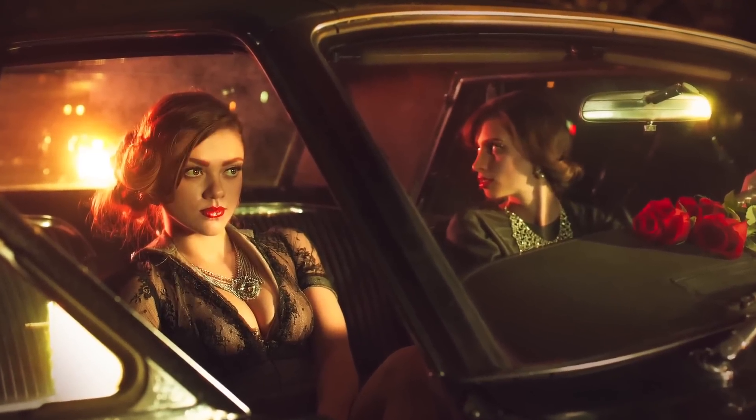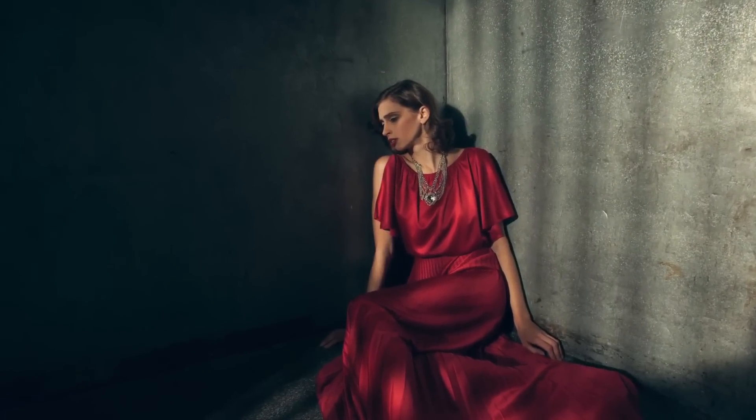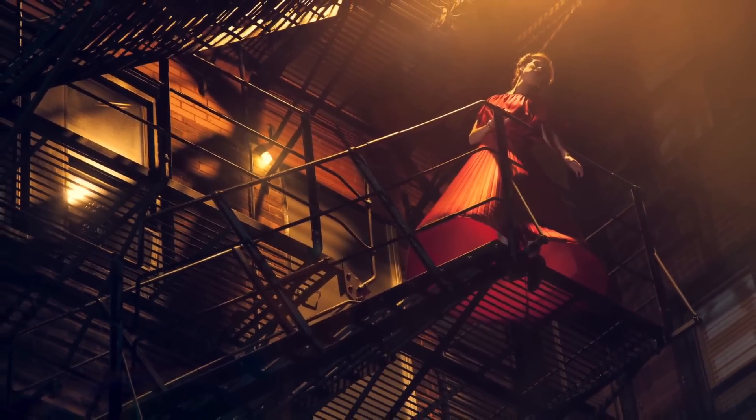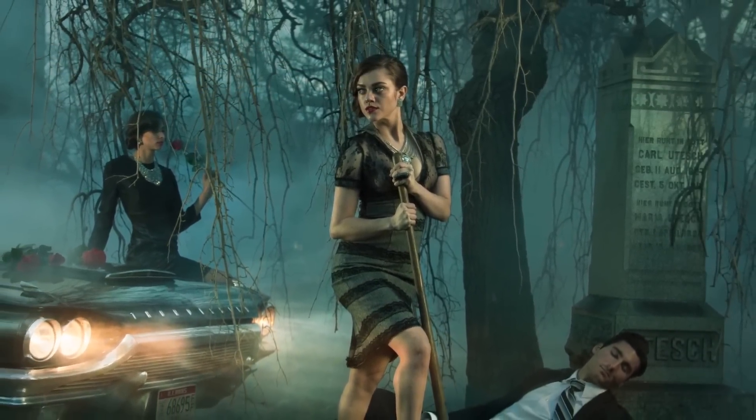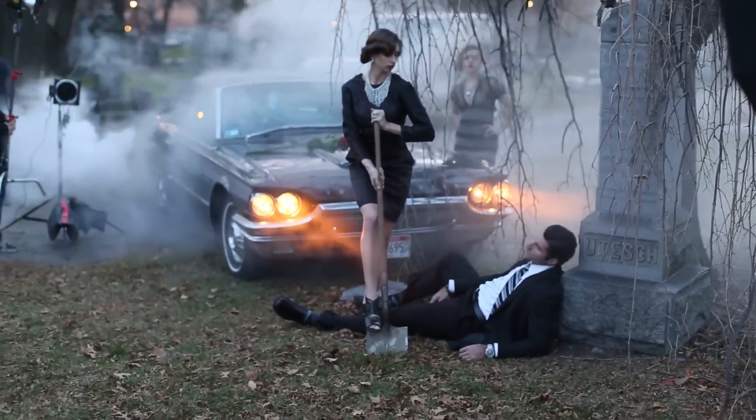Welcome behind the scenes of our recent photo shoot, Film Noir. My name is Aaron Nace, you can find me on Twitter at AKNacer. Today we're going to take a look behind the scenes at Film Noir, a recent series, and we're going to talk about our lighting, some of the problems we overcame, the ideas about creating an entire series together, and a little bit of the post production.